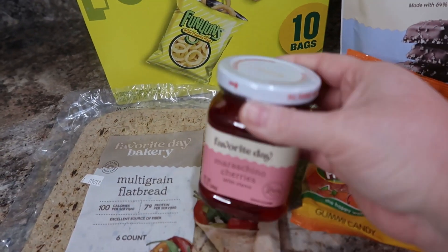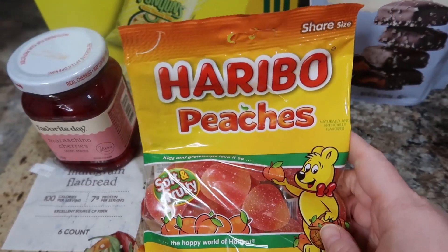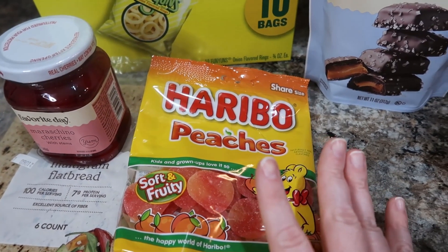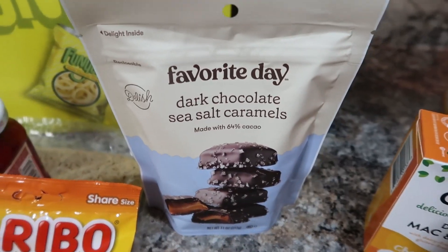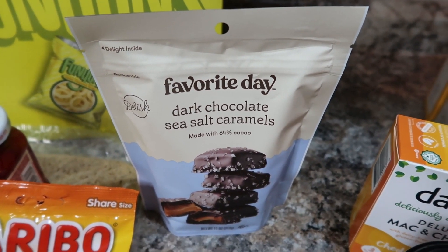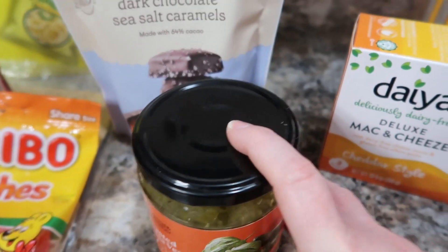I got some maraschino cherries to have on hand — sometimes we like to make sundaes or something like that. And then these Haribo peaches — they just looked really good and I love peach stuff, so I thought that would be kind of fun to try. And then these dark chocolate sea salt caramels — we don't have a Target nearby and I've been wanting to try these forever. I can never seem to get them shipped because they'd probably melt. So I wanted to pick up a bag while we were there. I also have this roasted salsa verde, which might be good with enchiladas.